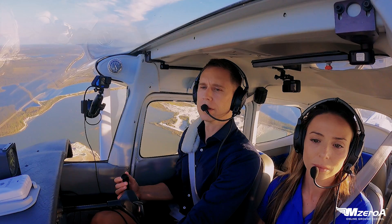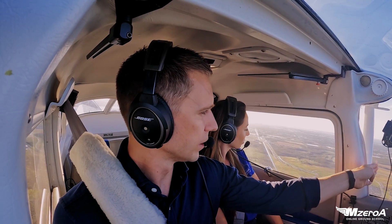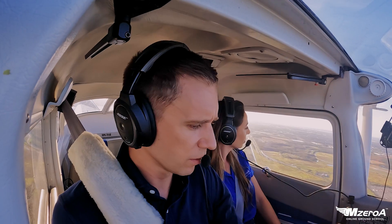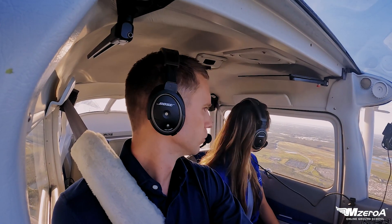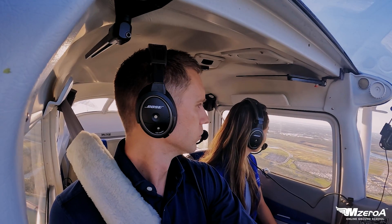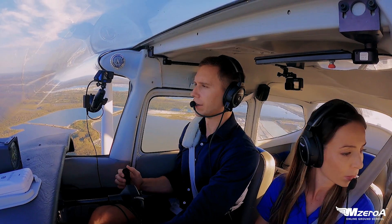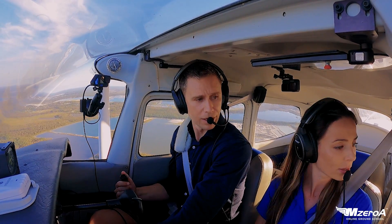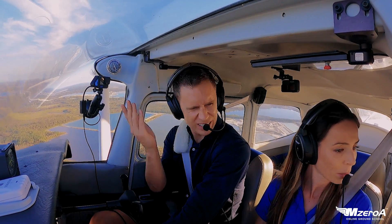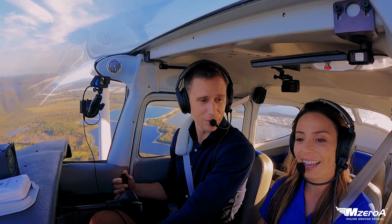That was the American that just departed. The FBO I think is that building right there, the big one, kind of yellowish. Looks good. Alright, established on our downwind. And again, yes it's a monster runway — that's a more correct way to call it. But we're going to fly a nice normal traffic pattern just like we would.